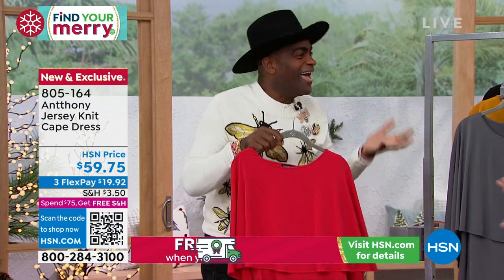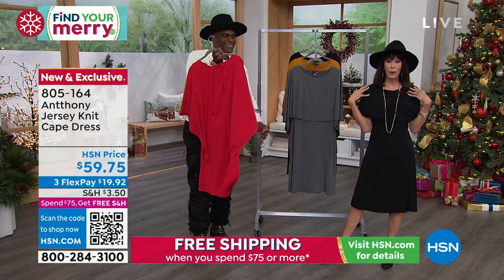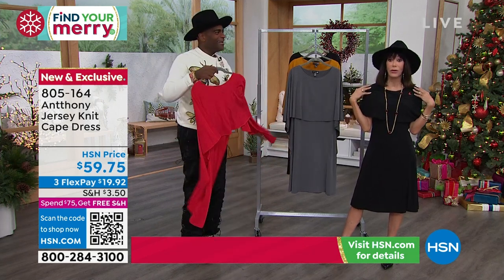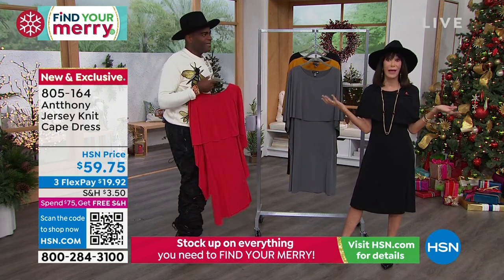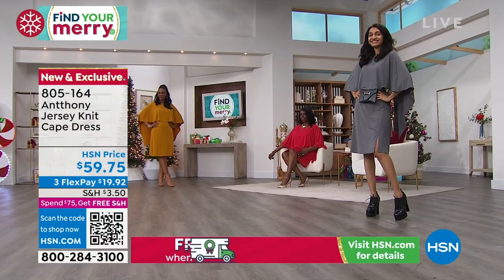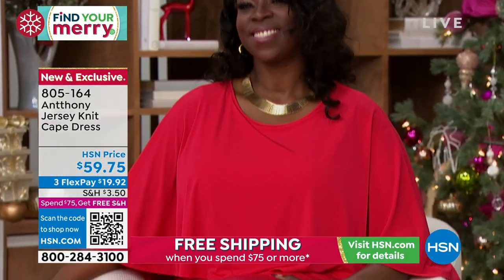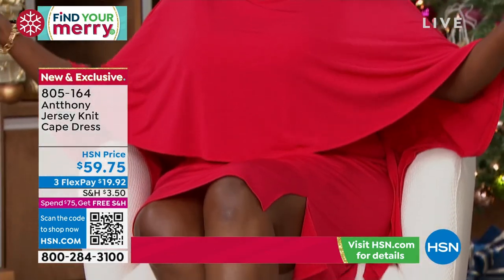The red is just like Princess Diaries all over again — it's like a hallmark moment. We have about 300 left in the red. In the black, we have only about 500 left — extra small all the way through the three X. Look at how cute the belt bag looks with it.